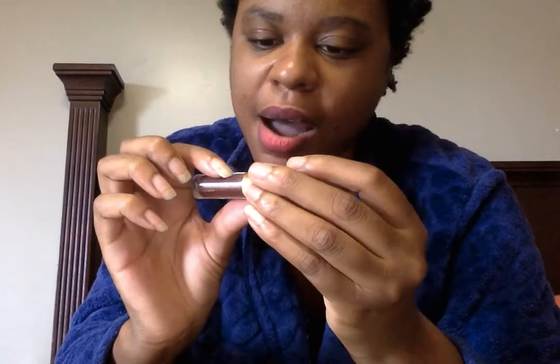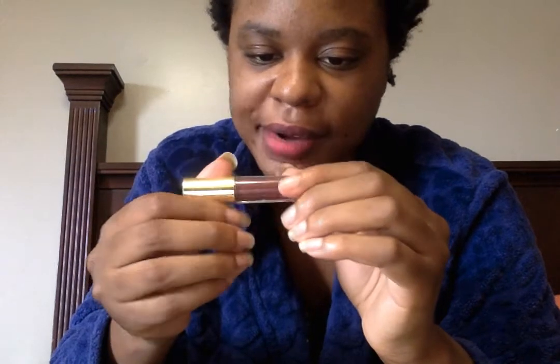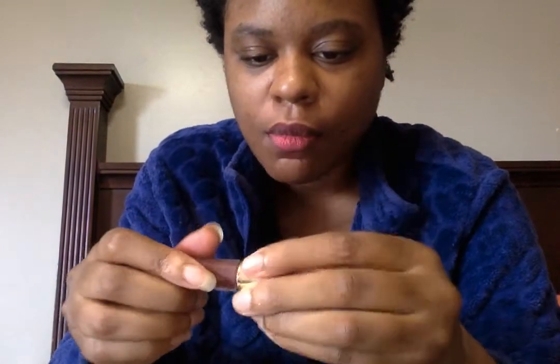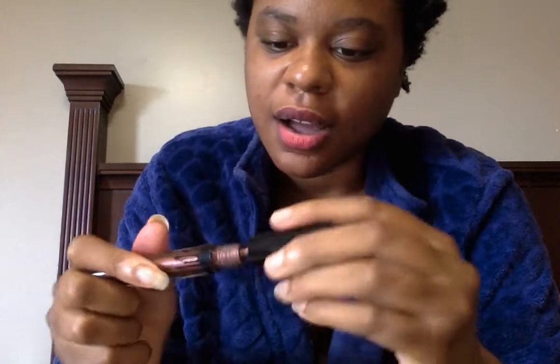Tarte Tarteist Glossy Lip Paint. This is awesome. And Rain from the Kylie Cosmetics collection. This is a metallic — matte, or velvet. It's creamy. It's beautiful.